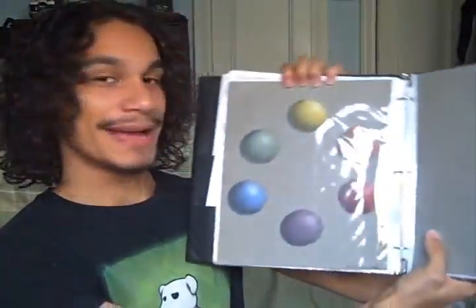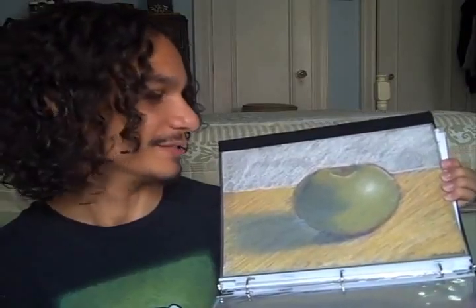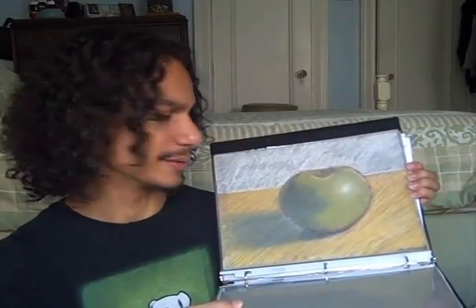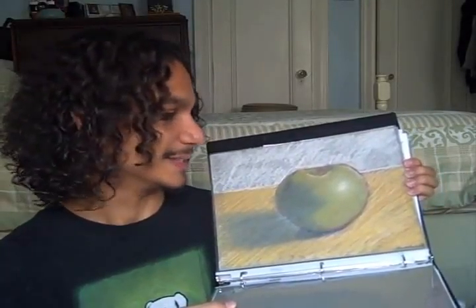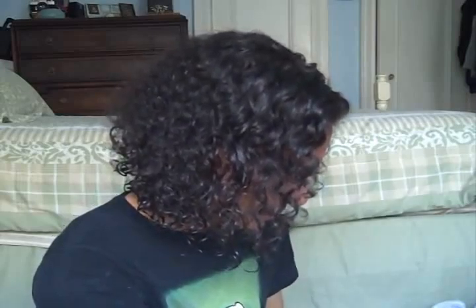This is what I'm proud of — this is the color wheel but I did it in pastels. Wow, shiny! And then this is an apple that I drew recently. I'm supposed to make it look lifelike, with dimension. Is that good enough to eat? No.